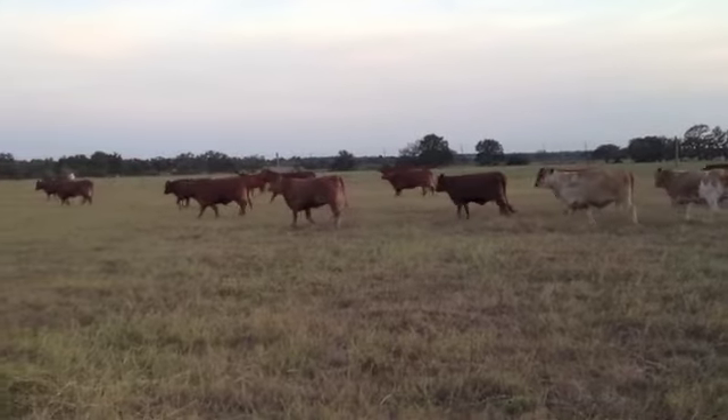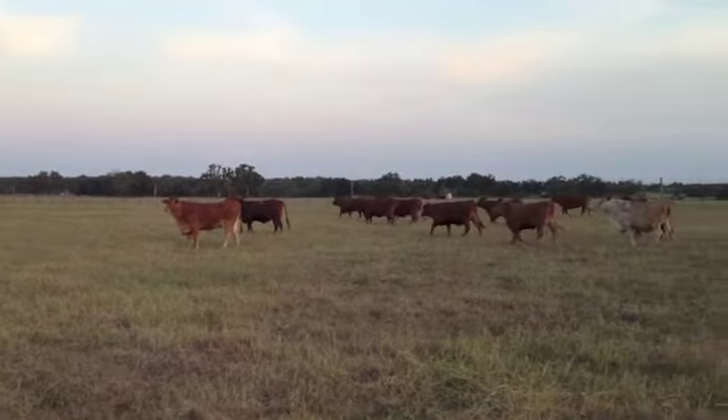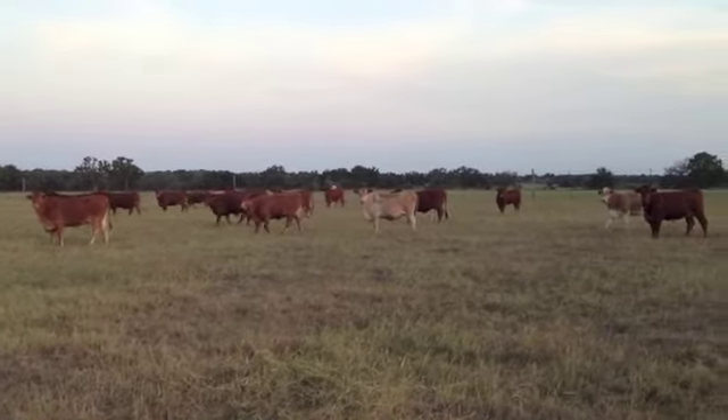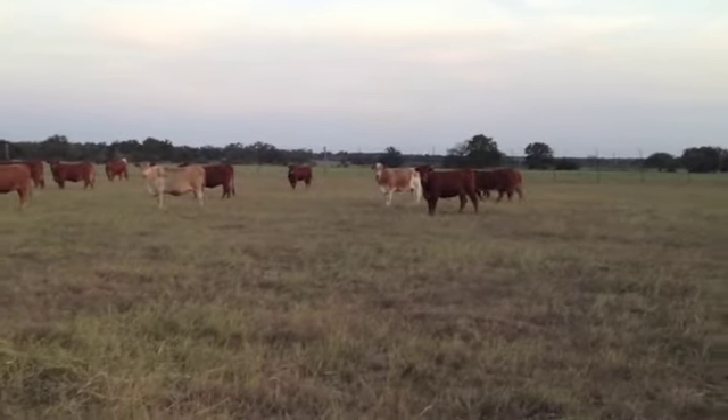Heifers are big-bodied, stout — they'll be 11 months. They're bred to R.A. Brown Ranch Angus Bulls. Just deep, boggy-bodied, soggy-made — just really the cow-making kind.